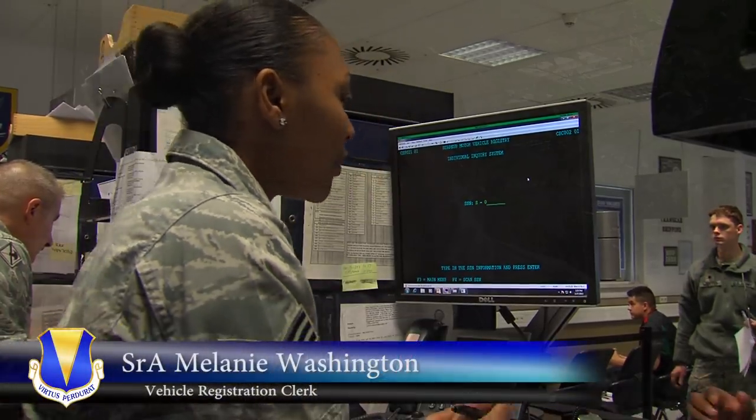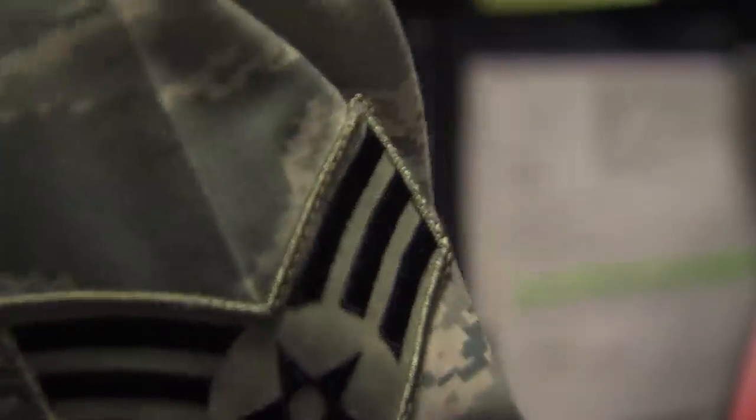For people that PCS over here and ship their vehicles from the states, come in here to register your vehicle. We will need the orders showing you're located here in the KMC area. We'll also need your stateside registration, or if you don't have that, then we'll take your title.